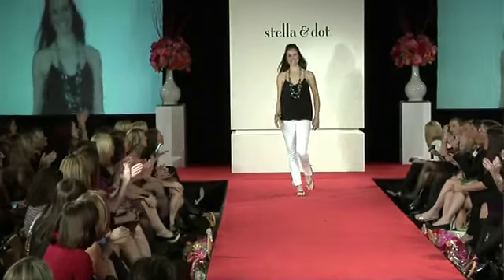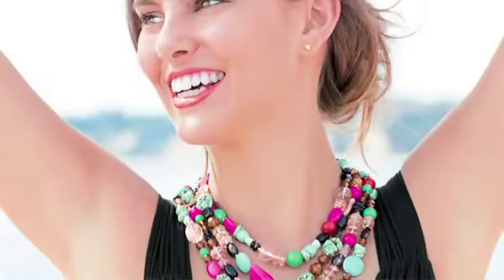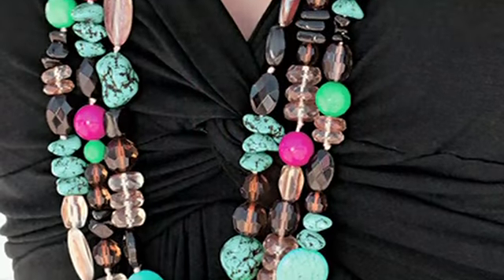There was lots of really bold color on the runways this season at Fashion Week, and I really wanted to create a necklace that combines some of these really hot, bold colors like hot pinks mixed with the blues and the greens, but also done in a really sophisticated way with lots of neutrals.